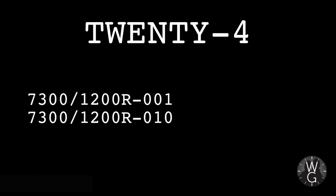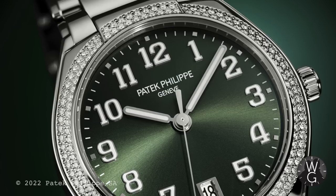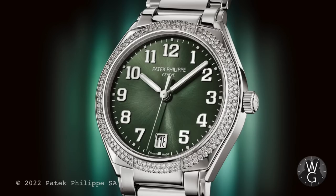A quick word on the 24 range, with the 7300-1200 in both silver and brown sunburst dial variations being discontinued. The green dial 7300 has really given a shot in the arm to this range, and it would be good to see Patek being a bit more playful. There's a real chance to attract younger buyers if they can find the right colours and ambassadors.